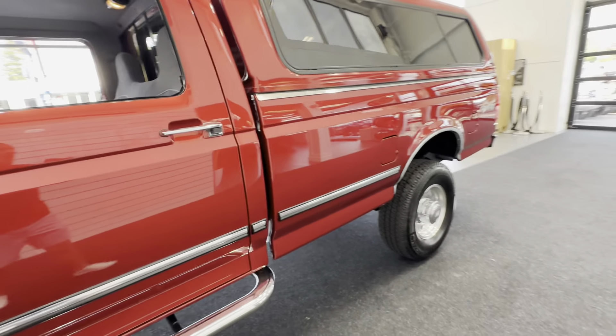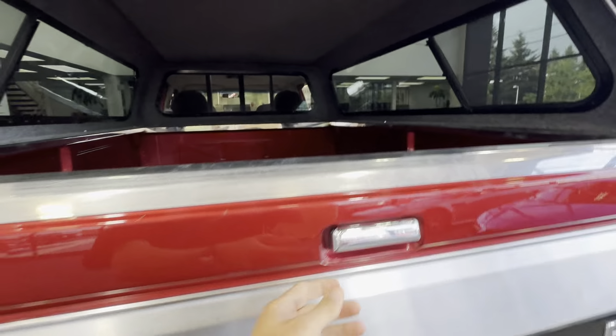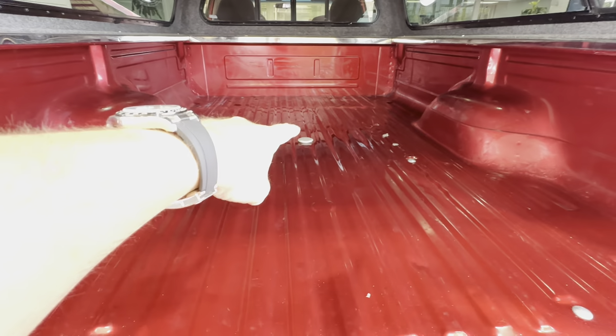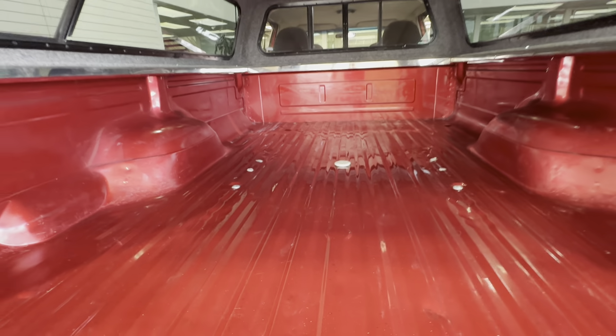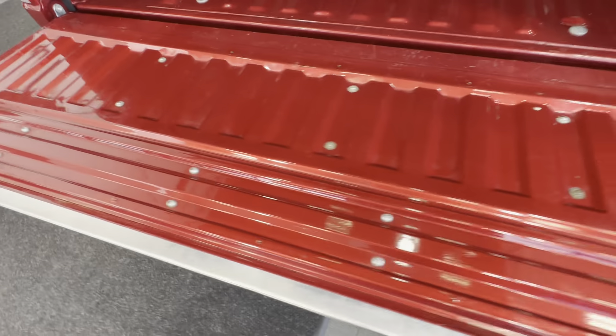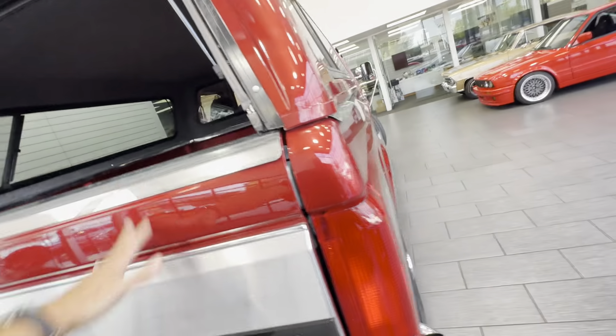It has a nice custom armrest, trailer brakes, and upgraded pods for exhaust temperature and turbo boost monitoring. There's an onboard compressor — you can control the rear airbags from there. The paint is super glossy. The bed of this truck is in extremely nice condition; it looks like nothing has ever been loaded in it. It's got the gooseneck plate and plug-in for your trailer. The carpeted canopy and factory tailgate look incredible for being 28 to 29 years old.